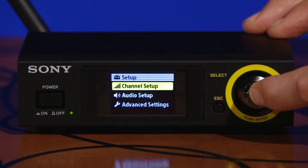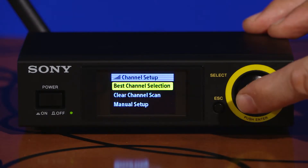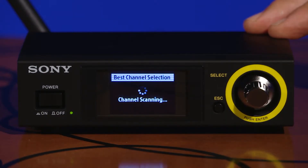The receiver also includes fast and easy setup, including advanced features like best channel scan and clear channel scan, that can detect unoccupied channels and select the most appropriate channel to use automatically.